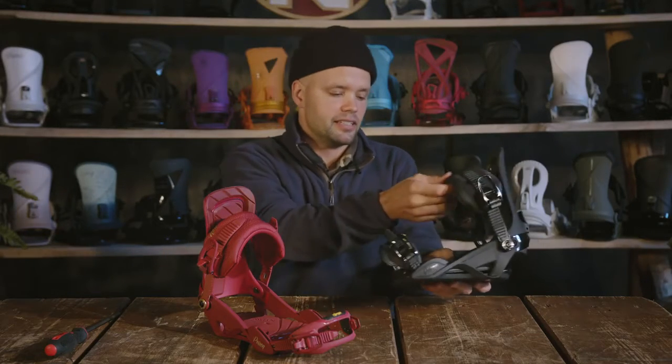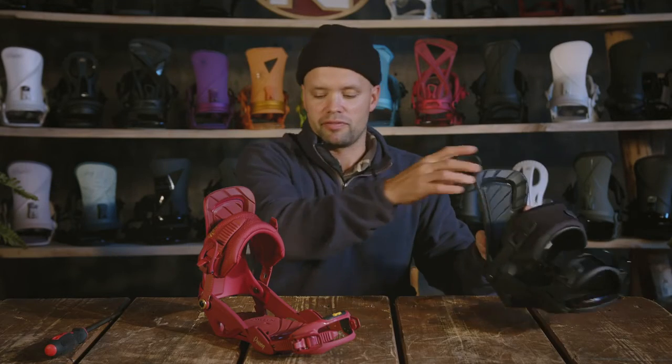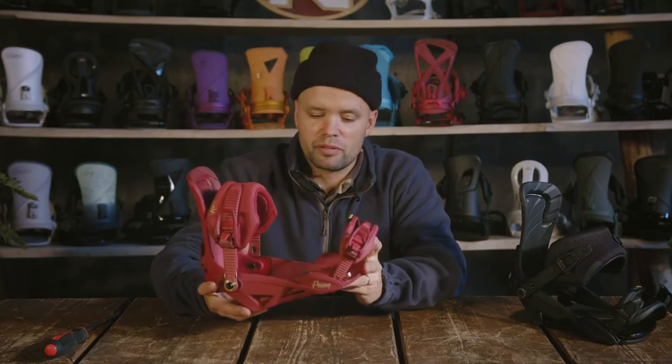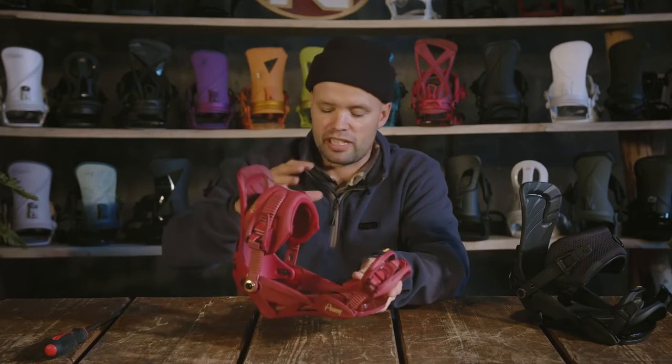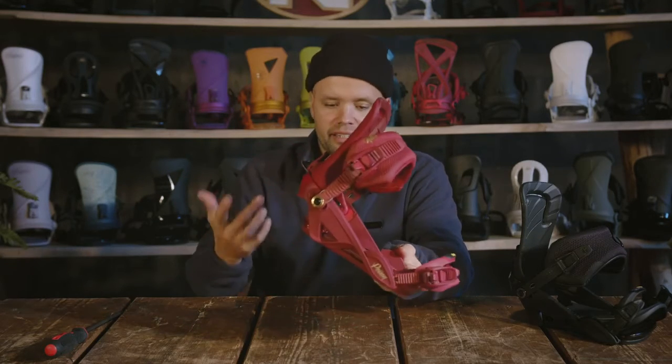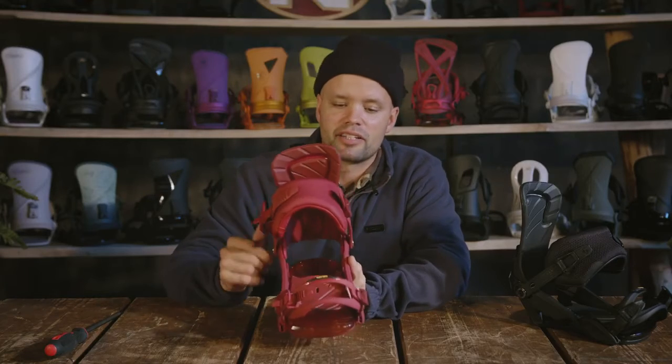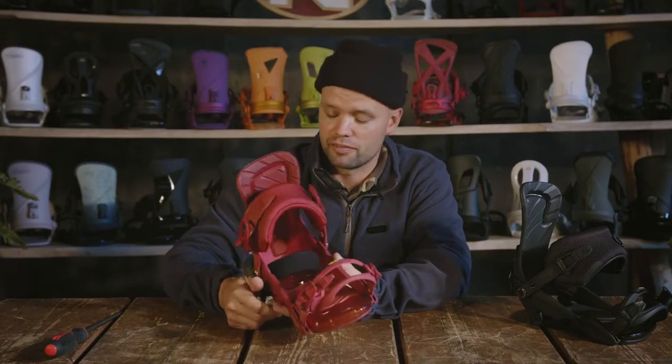That's important with snowboard bindings — you want to set them up so they fit exactly the way you want. With these Poison bindings you can customize them to fit your boot perfectly every which way: up, down, side to side, strap over everything. You can get these fully customized and fitting perfectly to your boot, allowing you to ride like you've never ridden before.